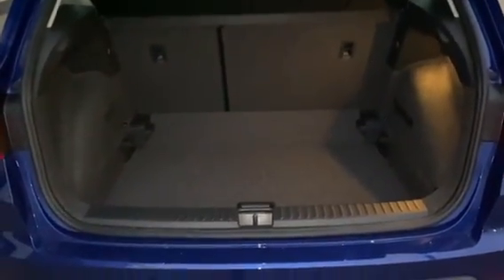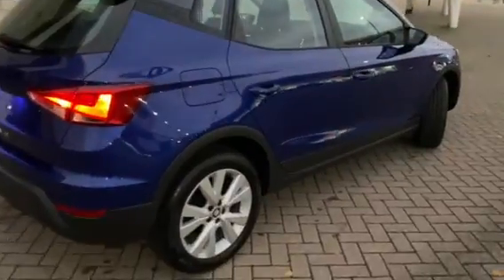I'm just going to show you the boot here. So there's an adjustable boot floor — it's at its lower setting at the moment. You can raise it by about a foot. Let's pop inside and check out the interior.